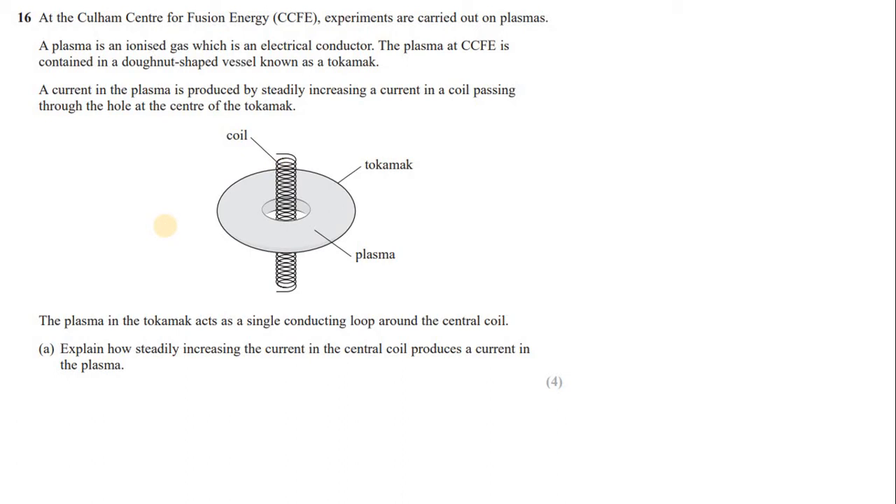Experiments are carried out on plasmas. A plasma is an ionized gas which is an electrical conductor. The plasma at CCFE is contained in a donut-shaped vessel known as a tokamak. A current in the plasma is produced by steadily increasing a current in a coil passing through the hole at the center of the tokamak. This is a tokamak — a donut-shaped vessel in which we have a plasma. Plasma is highly ionized charged particles, and we have a coil at the center.